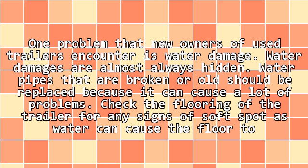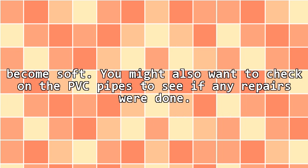Water damage: One problem that new owners of used trailers encounter is water damage. Water damage is almost always hidden. Water pipes that are broken or old should be replaced because they can cause a lot of problems. Check the flooring of the trailer for any signs of soft spots, as water can cause the floor to become soft. You might also want to check the PVC pipes to see if any repairs were done.